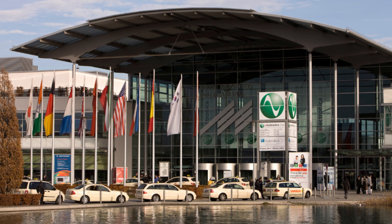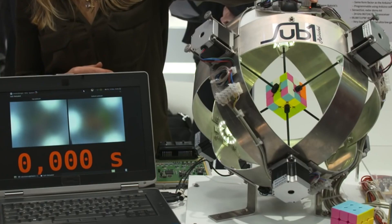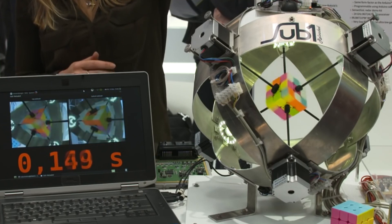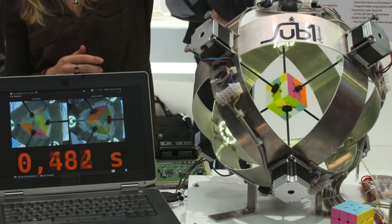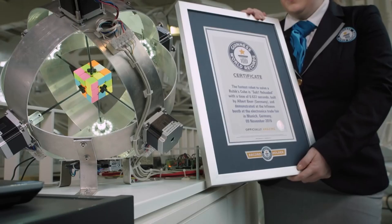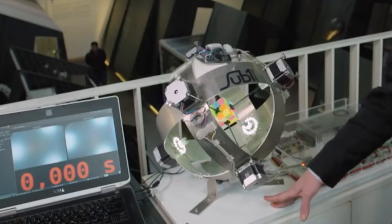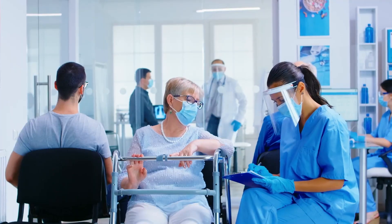At the electronica trade fair in Munich, Infineon showed off Sub1, and jaws dropped when the robot solved the Rubik's Cube in just 0.637 seconds — a new Guinness World Record. To compare, the fastest human solver took 4.74 seconds. Sub1's achievement is like a high-five to the future. But this robot isn't just about puzzles; its blazing speed and spot-on accuracy could shake up industries like manufacturing, logistics, and healthcare.